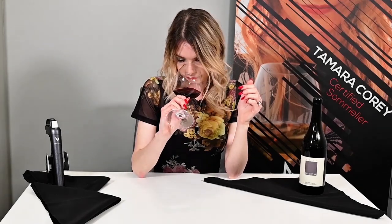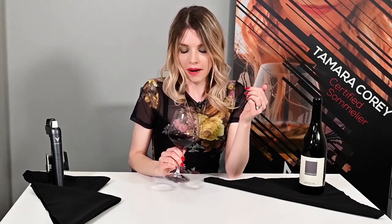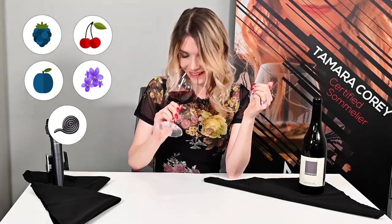So let's go to the nose. Beautiful notes of dark fruit — blackberries, black cherries, black plums — violet flowers, and a touch of licorice. Beautiful bouquet.